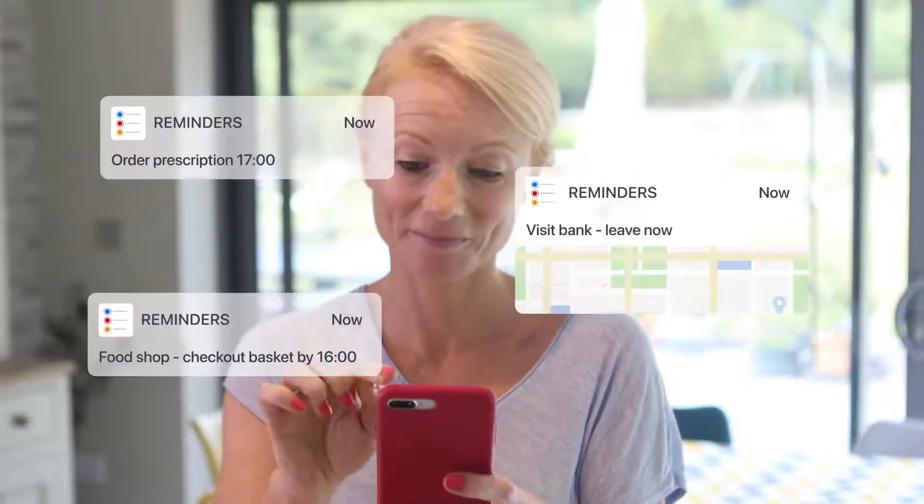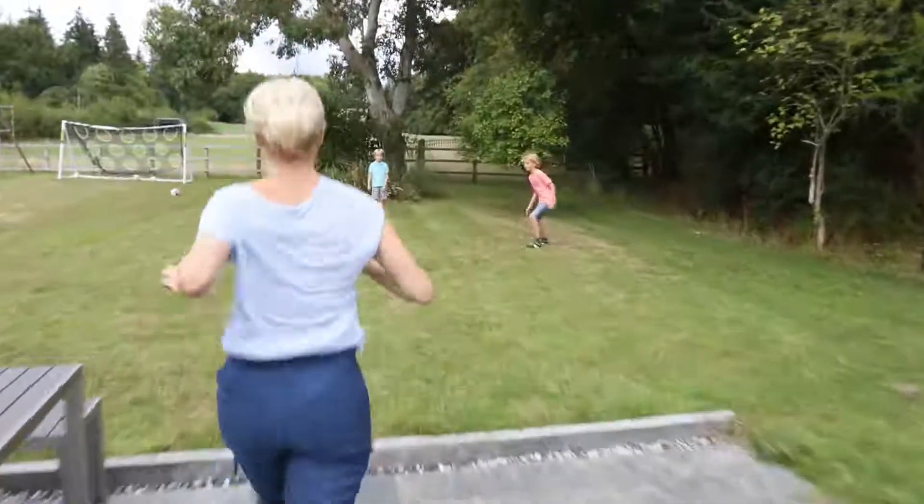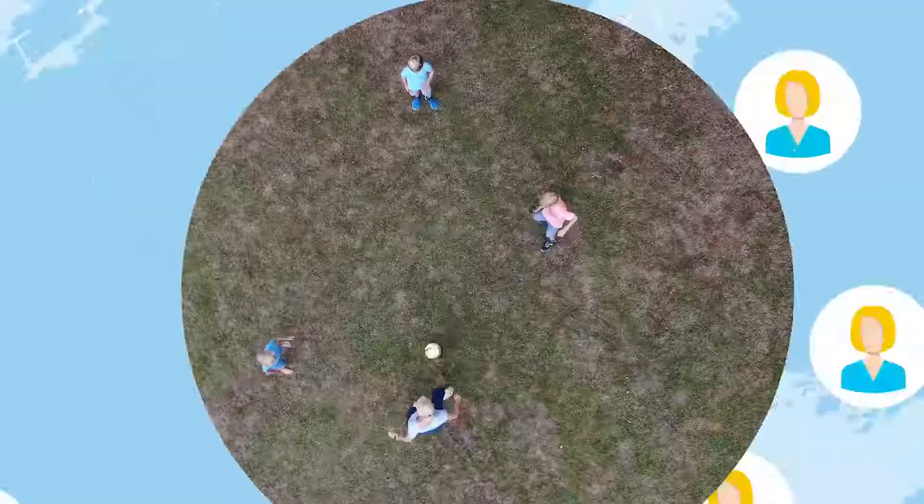Our passport reader helps your customers turn their to-do lists into already-done lists — simply, safely and quickly — giving them more time for this, and you more time for more customers.